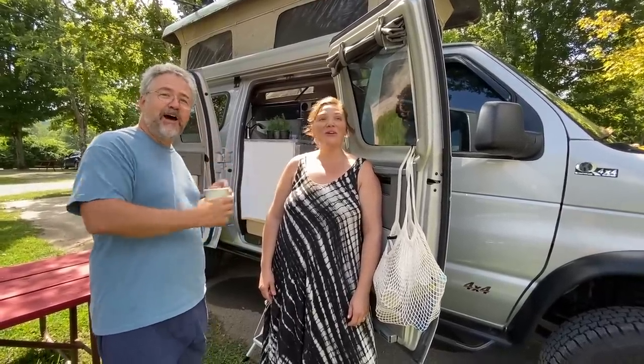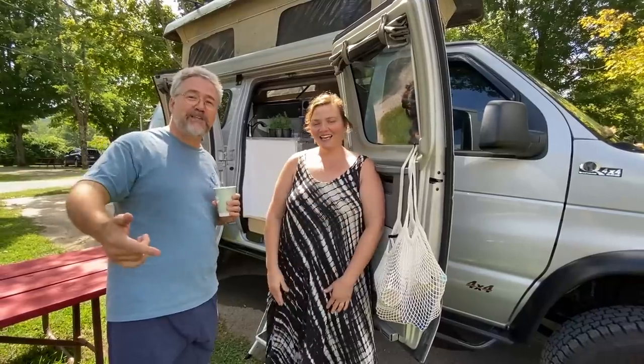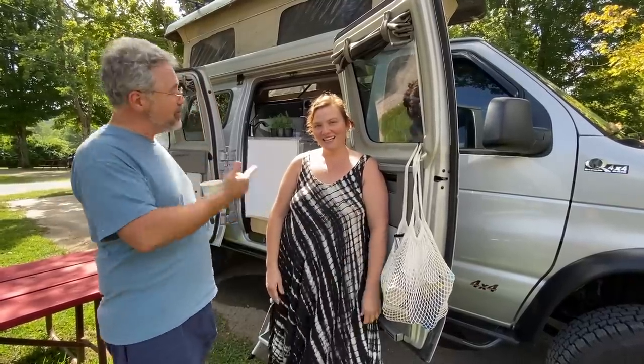I have one favor to ask of your viewers — we don't have a name for this van. Help us name it! We'll be in contact with Scott. If you have an idea for what the name should be, comment below. Gravel Travel — GT for short — is kind of interesting. Or Gravy? Let's work on it.